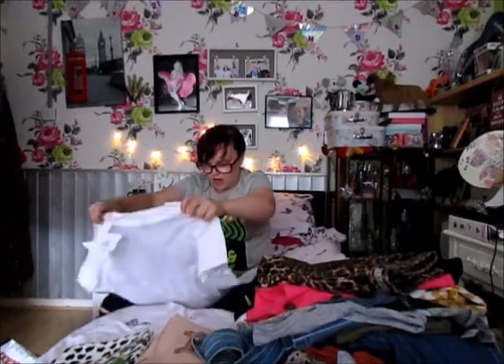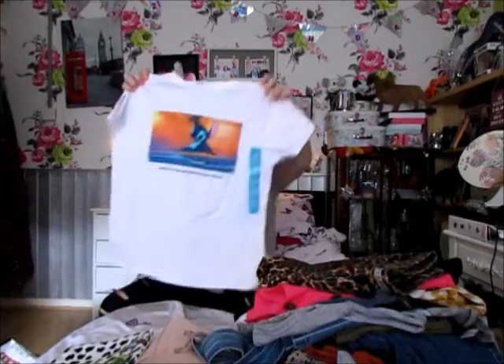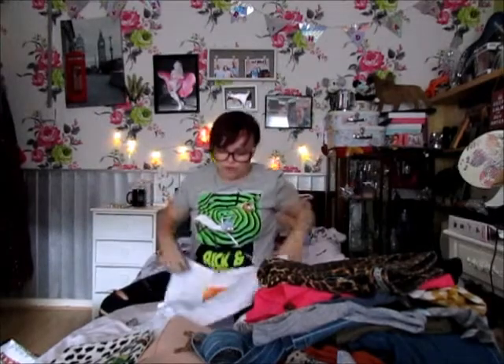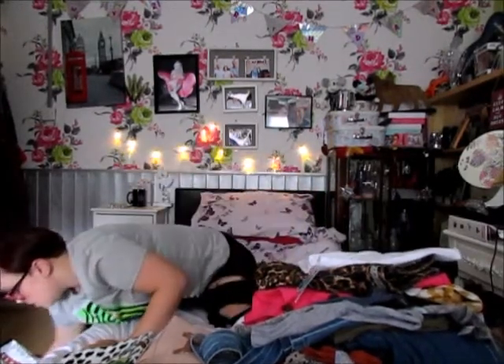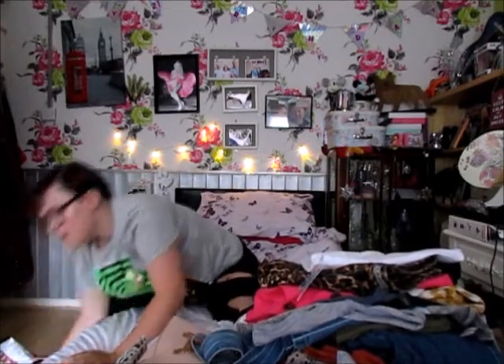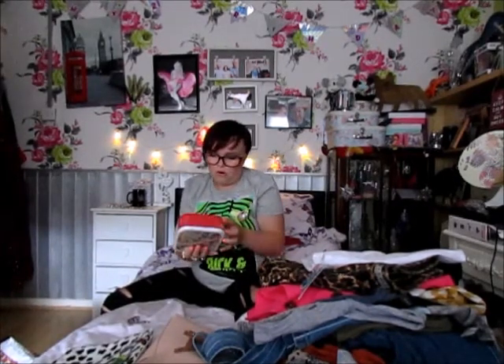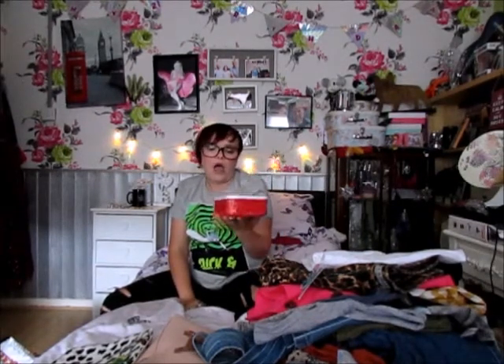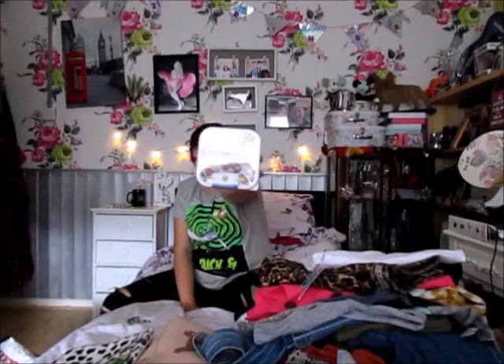I also got another t-shirt for Florida for £5 — it's a Stitch one that says 'when you realize your holiday is over.' Super cute and probably exactly what my face is going to be like! I also picked up three Toy Story lunch boxes for £4 — one for work and two for when we go to the park to put snacks in.